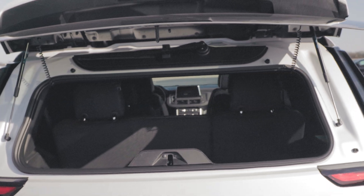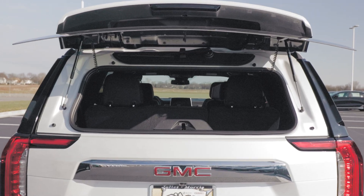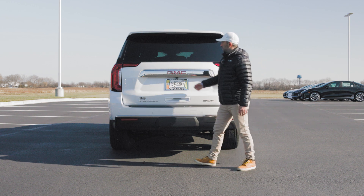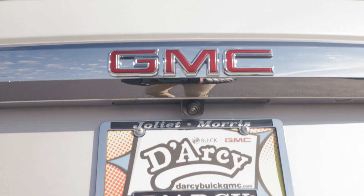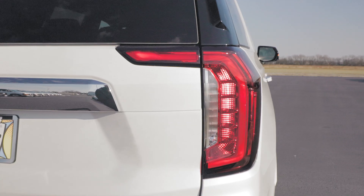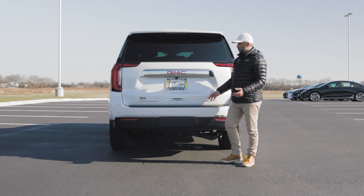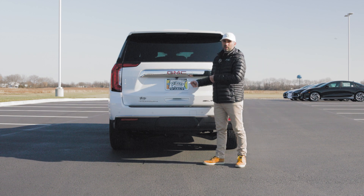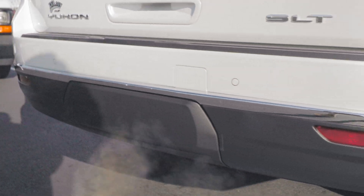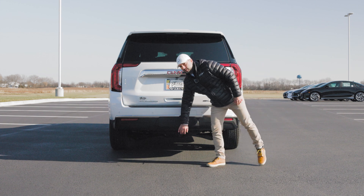The rear window opening is fairly large, so you can store longer items leaning in and then close it by simply pushing it into place. We have a chrome element with the GMC emblem and backup camera, the Yukon emblem on one side, and the SLT emblem on the other side. We have LED taillights, a protective plastic cover on our rear bumper, a chrome trim element with proximity sensors, the exhaust pipe hidden underneath the bumper, and our spare tire underneath the trunk space.